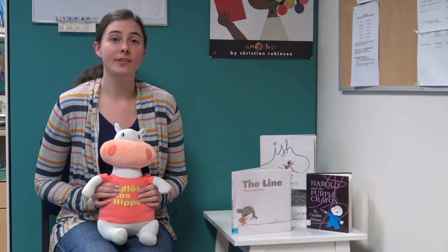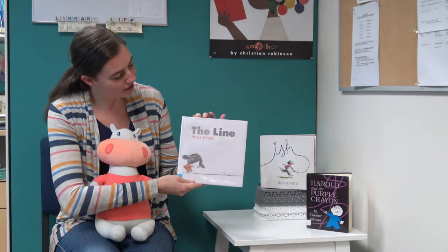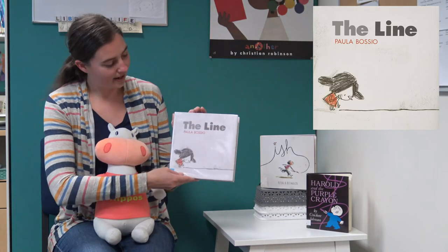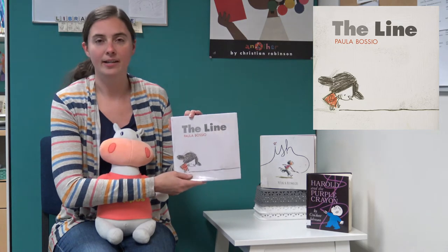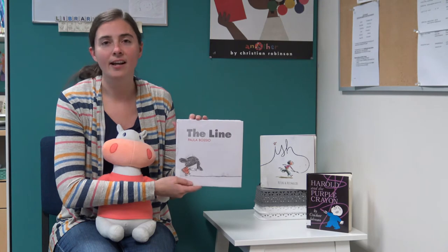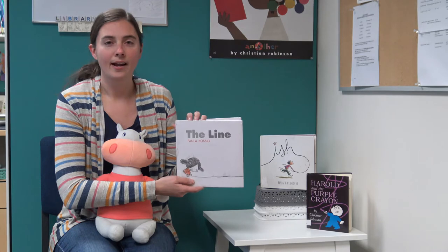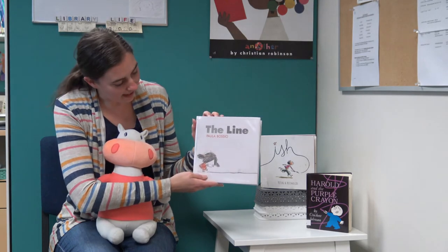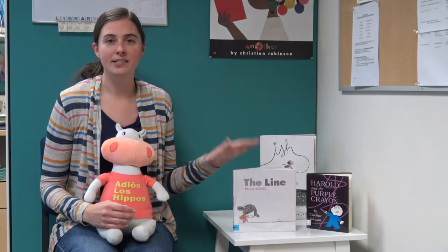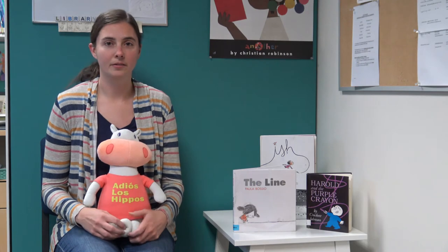Hubert and I would also like to share with you some other great books you can find here at the library, just like this one which is called The Line by Paula Basio. This is similar to Harold in the fact that she also has a writing implement and she uses it to make all kinds of different things — from a cookie, there's a monkey, and all of a sudden out of nowhere there's a monster — and it's all about how we take care of that monster and we have a happy ending. The really cool thing about this book is that it is a wordless picture book, so you guys get to kind of imagine what's going on with the little girl as she comes about.